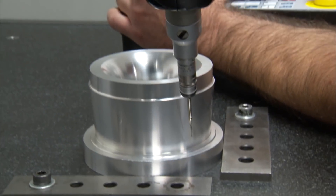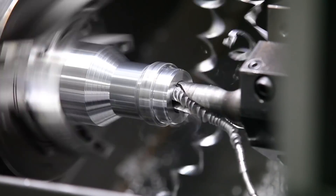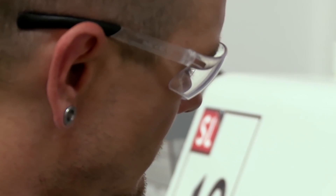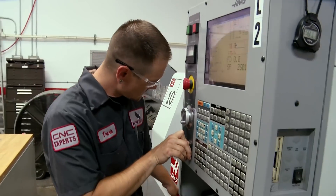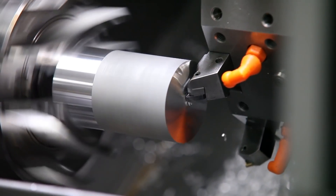I'm like, hey, what's going on? I hear you guys are having some problems with some parts. And they're like, yeah, these adapter fittings that we had machined — they're almost all no good. I looked at the part and immediately my heart just sank, my stomach knotted up, and I just knew that was my part.